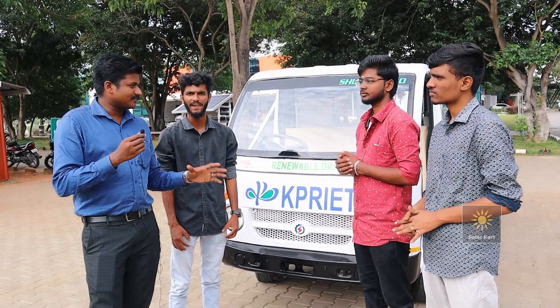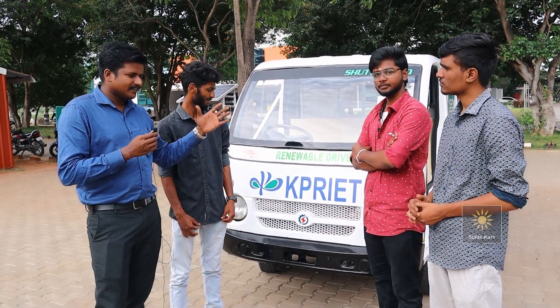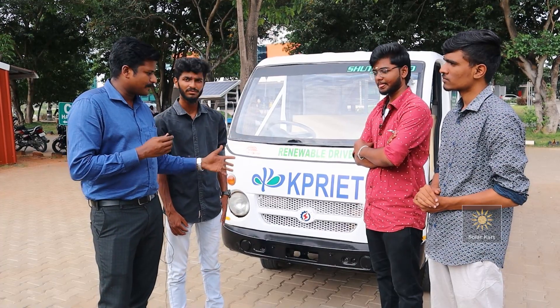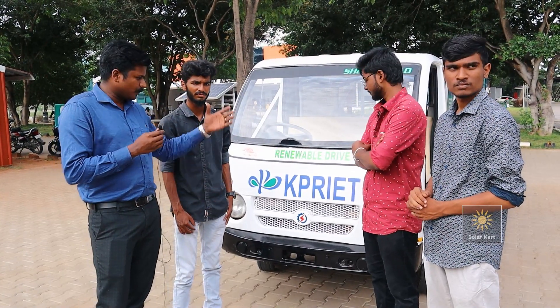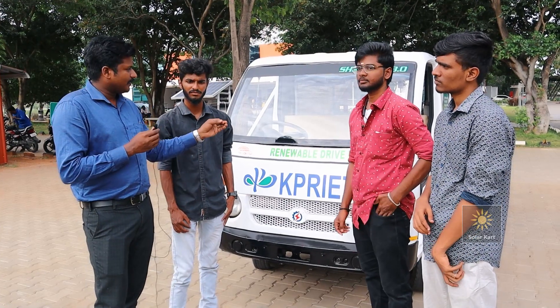Hello everyone, we have a very interesting vehicle to show you. This is from KPR engineering students. We have an Ace van and we decided to take advantage of this van for our project.